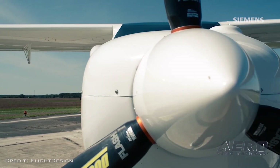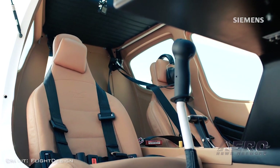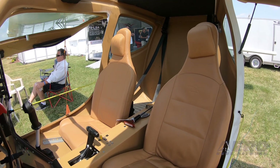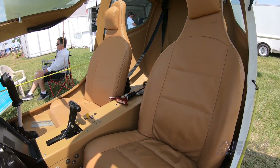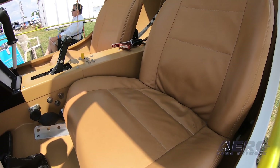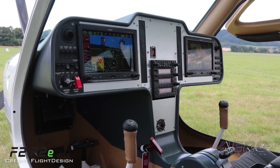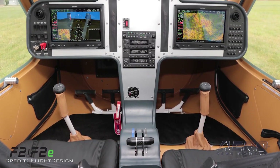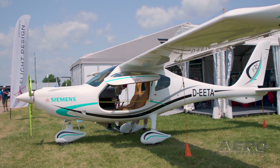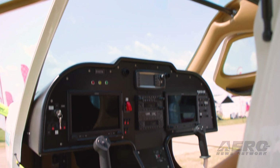How does the F2 compare to current Flight Design products? It is a very deluxe version of our aircraft. It has a larger cabin than even the CT, which is pretty renowned for the size of its cabin. It's going to have a Garmin G3X avionics suite, which is a change for us. It takes the original crash-worthy concept of the CT cabin to the next level — about two and a half times more rigid than the current CT cabin.